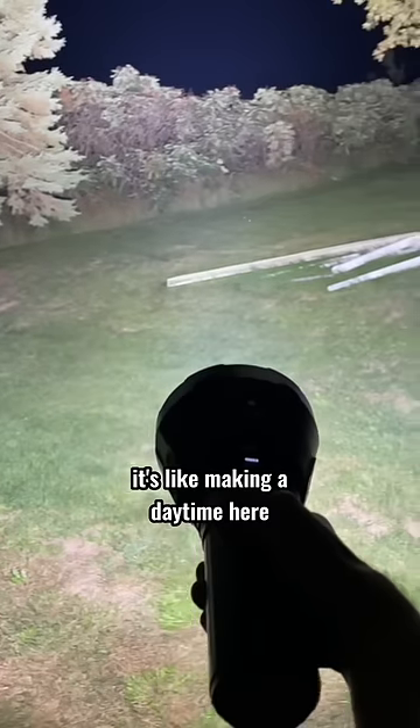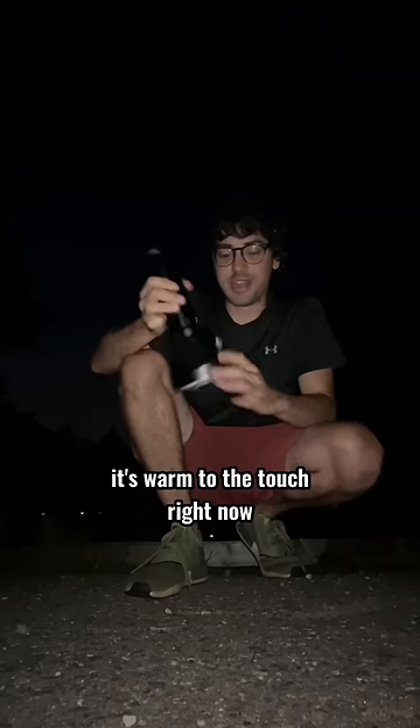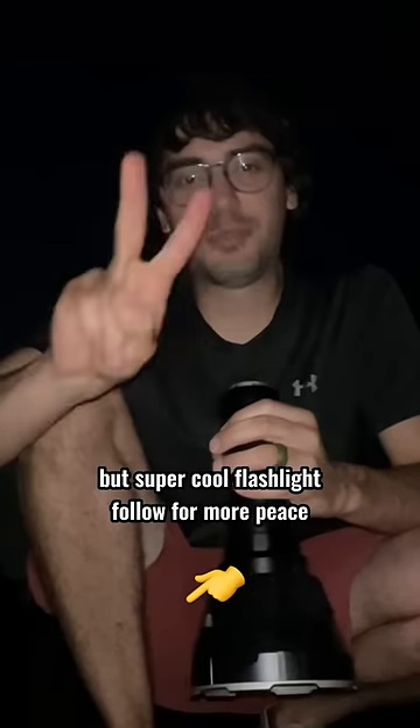There goes the fan. It's like making it daytime here. Guys, I can't believe how bright this thing is. It's warm to the touch right now — I'm going to let it cool off on the ground. Super cool flashlight. Follow for more. Peace.